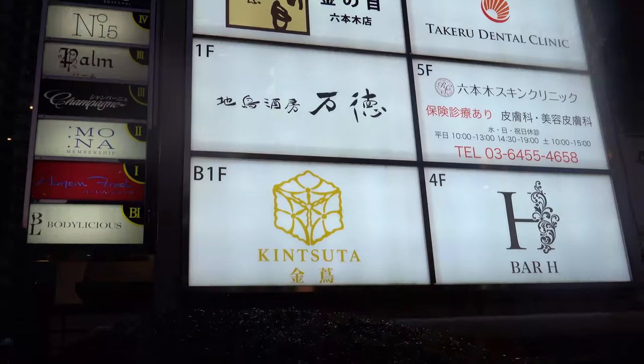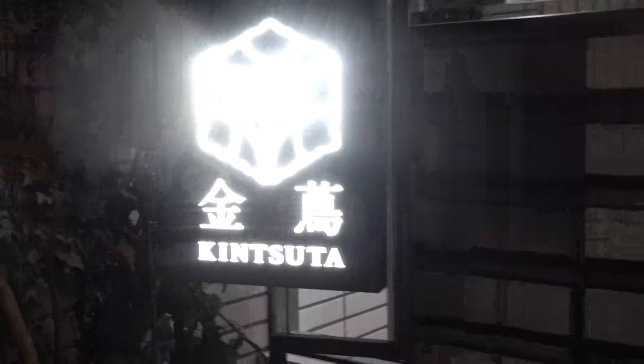Roppongi is my favorite neighborhood in Japan. There's so many cool cafes and restaurants. And we're going to a special shabu place, Kensuta.